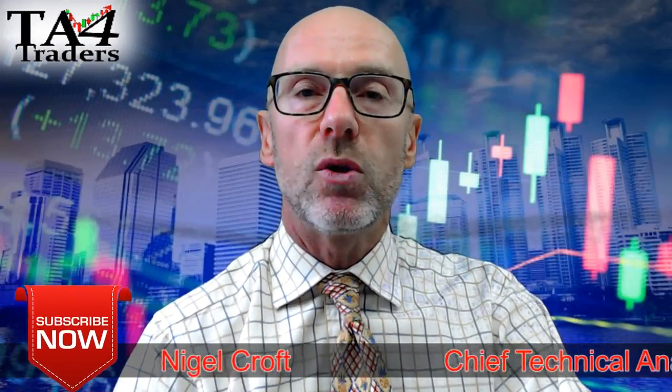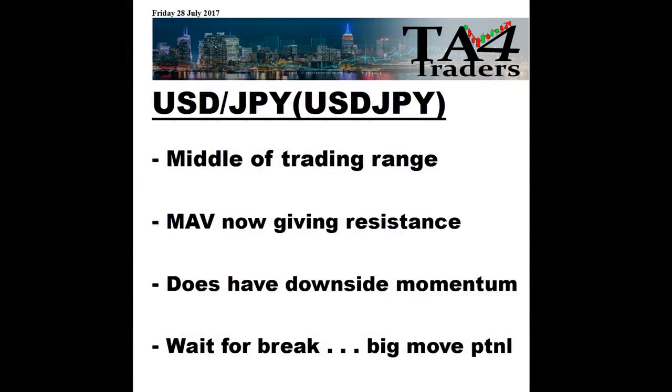So that's the technical analysis for traders looking at the Dollar against the Yen. The key takeaways are that we're in the middle of a trading range, the moving averages are now giving resistance, and it has downside momentum on all measures — daily, weekly, and four-hour. But wait for a break. There could be a big move potential, and at the moment it does look like that could be to the downside.